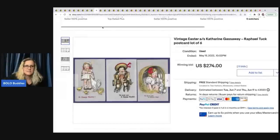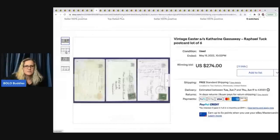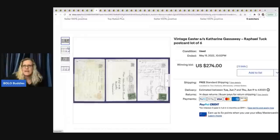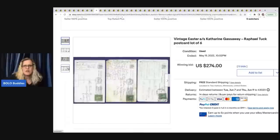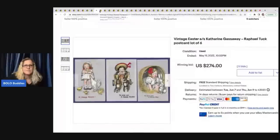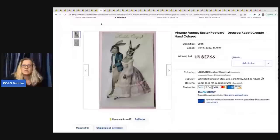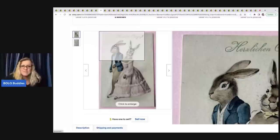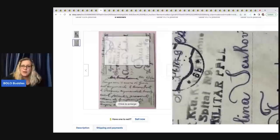This is a set of six Easter cards that have been used. This one may be valuable because of the artists — Catherine Gassaway and Raphael Tuck — and the set sold for $274 for the lot. Another vintage fantasy Easter card only went for $27.66, but if you can pick something like this up for a quarter or in a bulk buy, that's a nice profit.